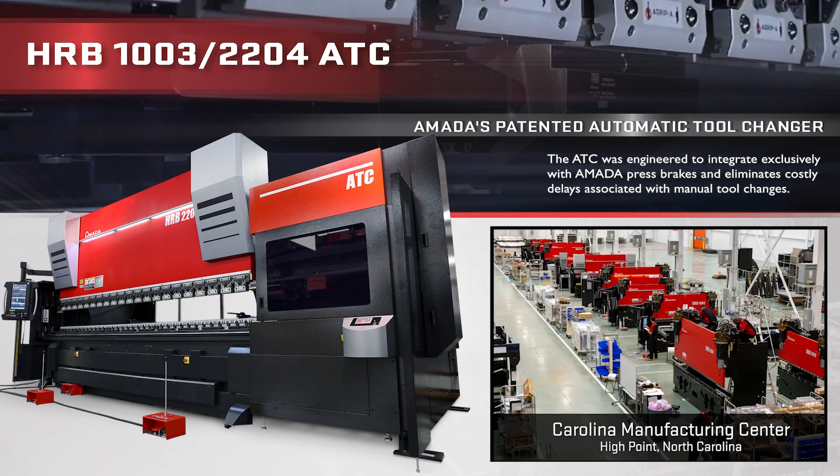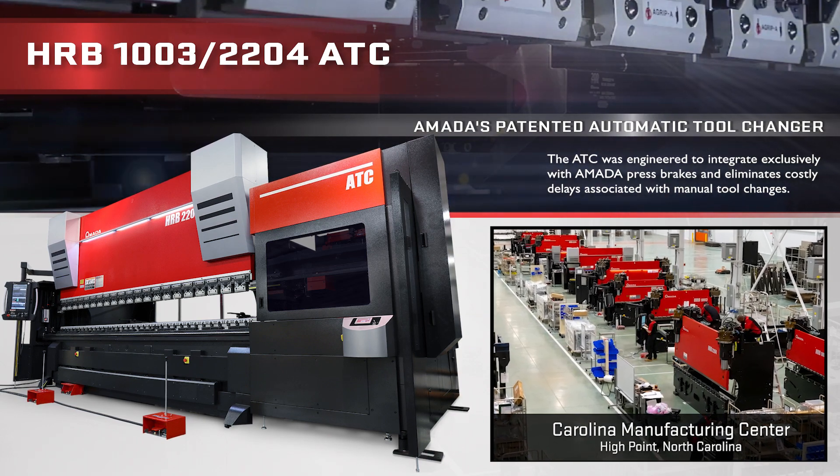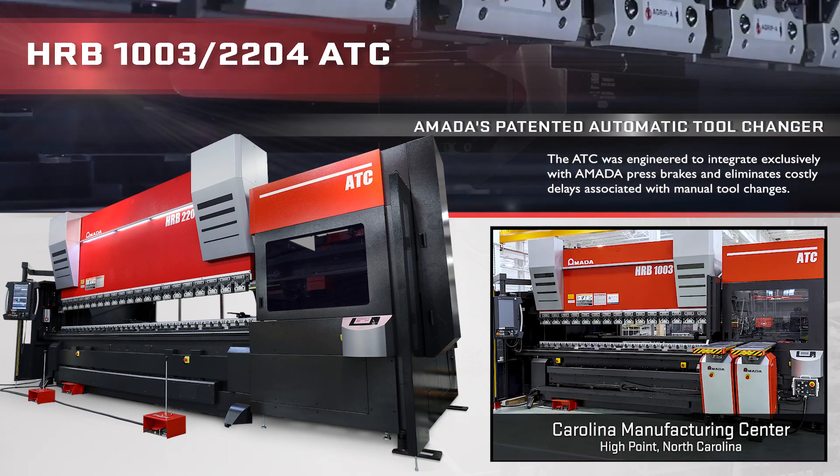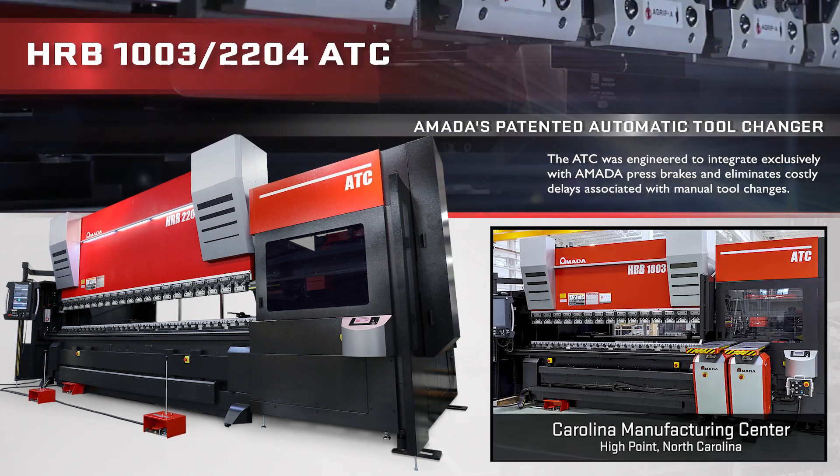These innovative, American-made press brakes are available in different sizes and can be equipped with a wide variety of machine options to fulfill the needs of North American fabricators.